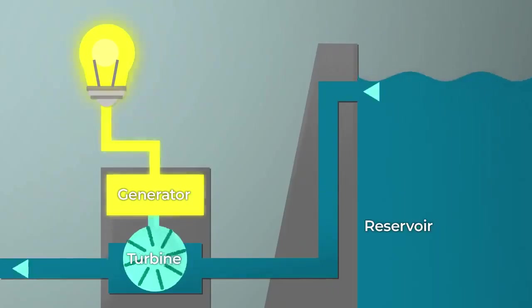Conventionally, a dam is built to hold a large reservoir of water. The energy created by water falling from high to low levels turns the blades of a turbine. This rotates a generator to produce electricity.